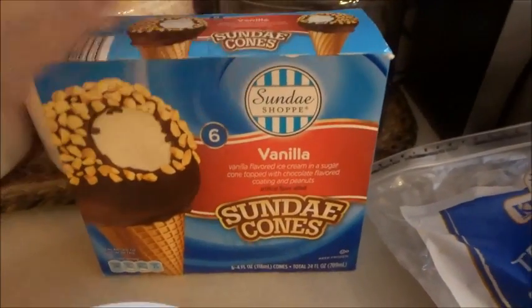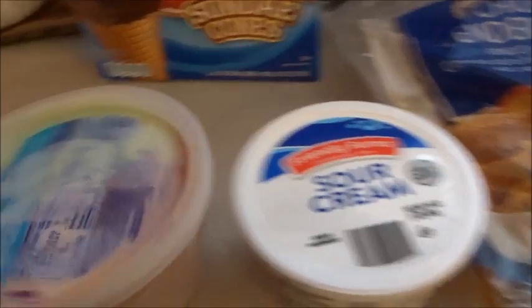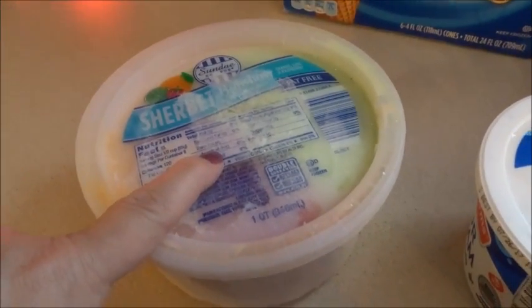Matia requested sundae cones — the sundae shop ice cream cones. I got sour cream, Heather got this and I wanted it too. Rainbow sherbet, and a Caesar salad kit — Ashton will probably eat this for dinner.